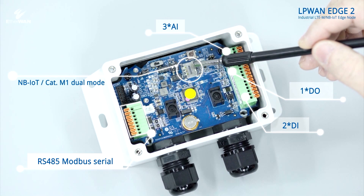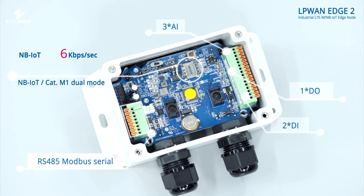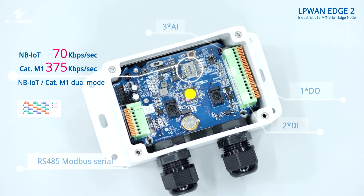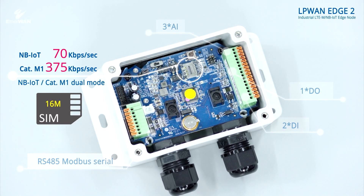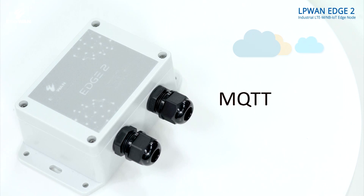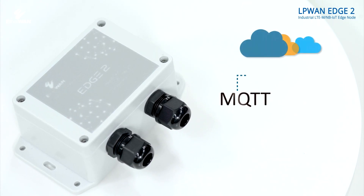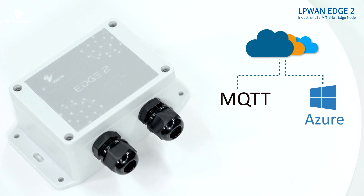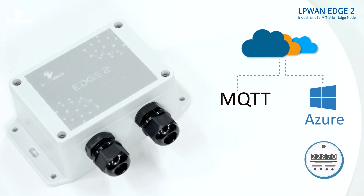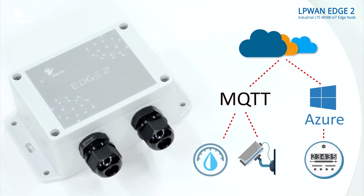NB-IoT and CAT-M1 offer dual-mode transmission. The transmission rate for NB-IoT is 70 kbps; CAT-M1 is 375 kbps. Data collection can be arranged by a fixed schedule and temporarily stored in local 16-megabyte memory. Data can be uploaded through the MQTT or Microsoft Azure client, making the operation super convenient.